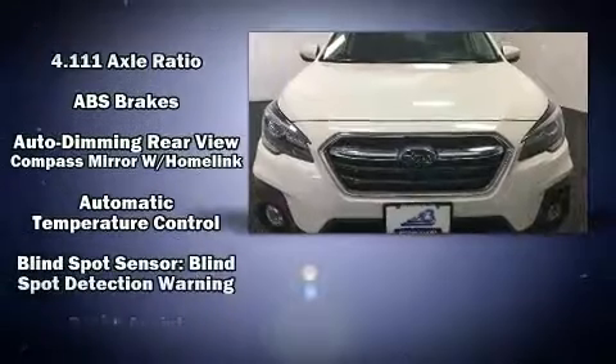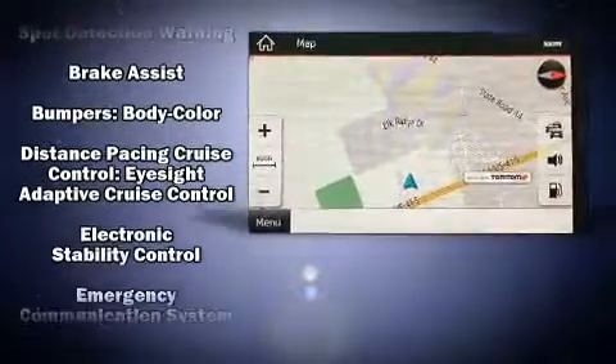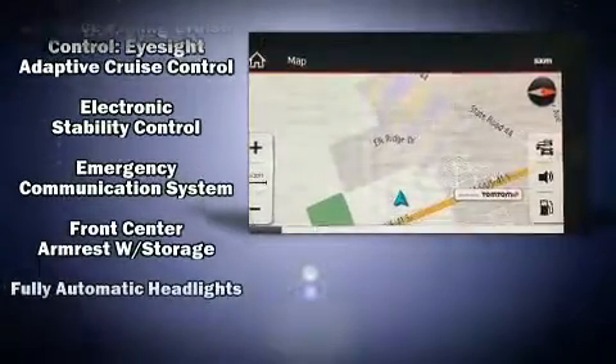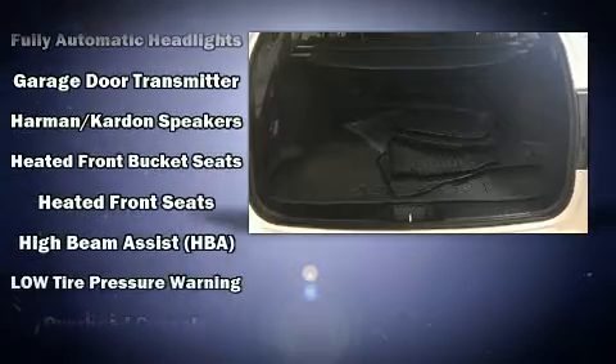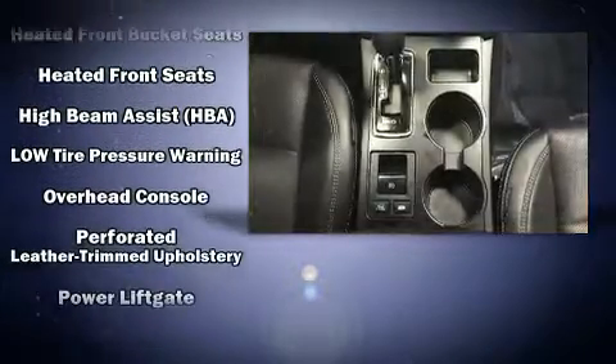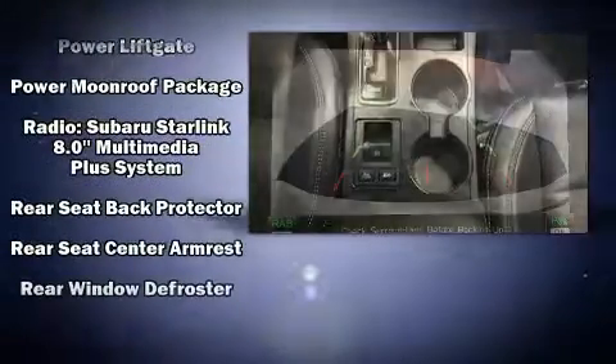Subaru ensures the safety and security of its passengers, with equipment such as dual front impact airbags with occupant sensing airbag, brake assist, an emergency communication system, and four-wheel disc brakes with ABS. For added security, Dynamic Stability Control supplements the drivetrain.